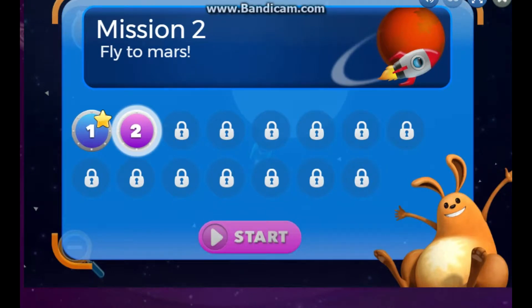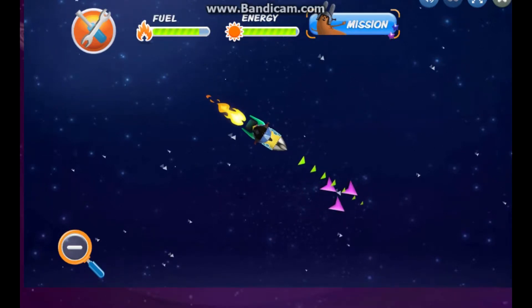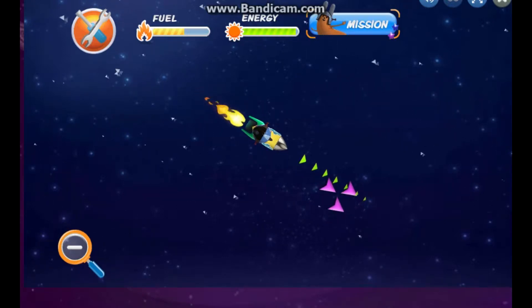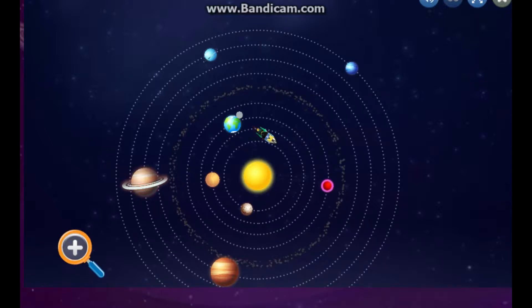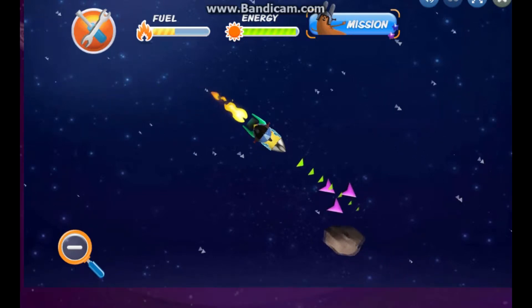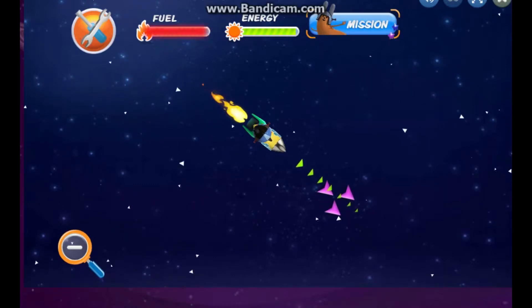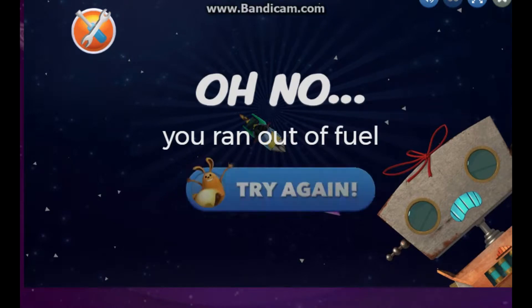Fly your rocket ship to Mars! Mission started! That's where our target is! Hope we reach our destination soon — we're almost out of fuel. Oh no, we ran out of fuel. Chemical fuel is needed to power the rocket thrusters.